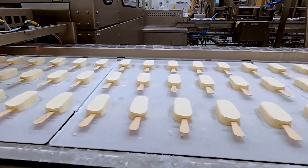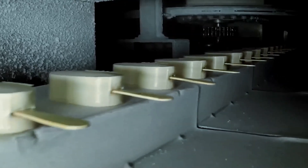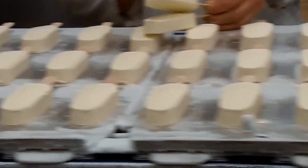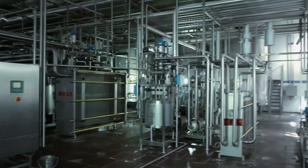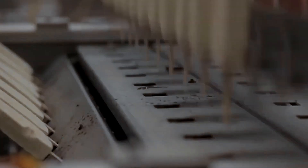Throughout this entire temperature journey, engineers monitor conditions at 15 different checkpoints along the production line. Automated systems detect and correct variations as small as 0.5 degrees Celsius. When temperature deviations occur, the system makes micro-adjustments to prevent quality issues before they develop. Computer displays throughout the factory show real-time temperature maps of the entire production floor, allowing technicians to spot potential problems immediately.